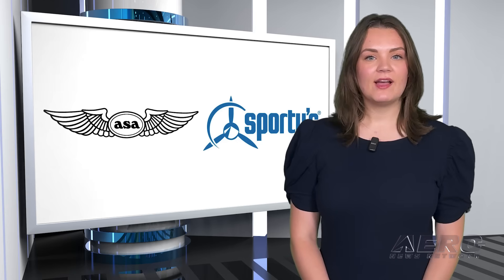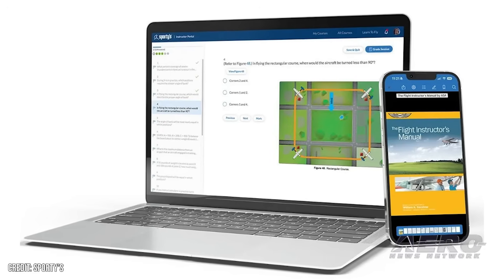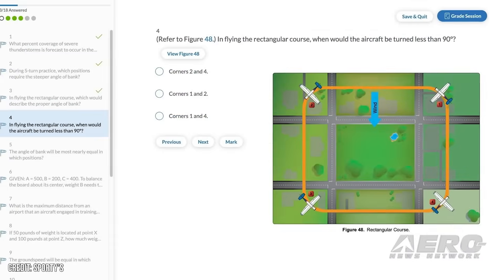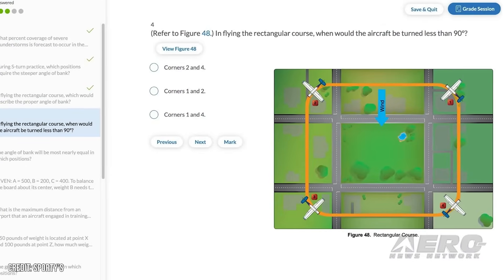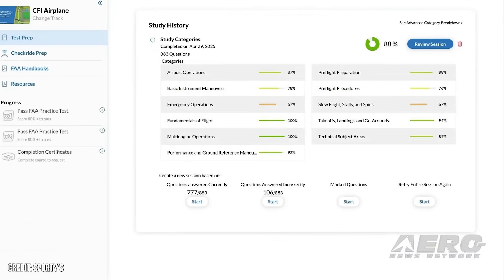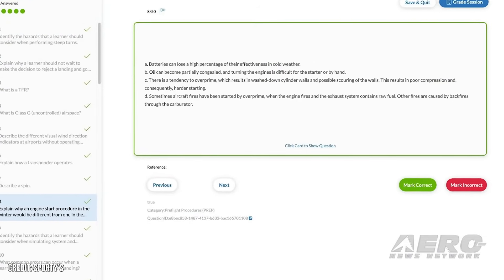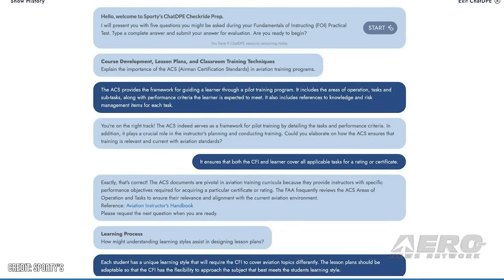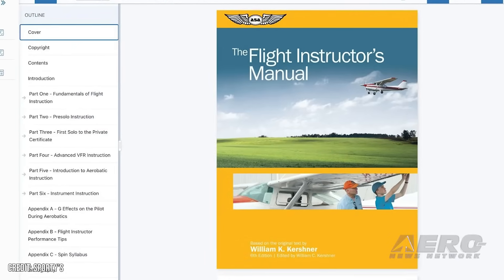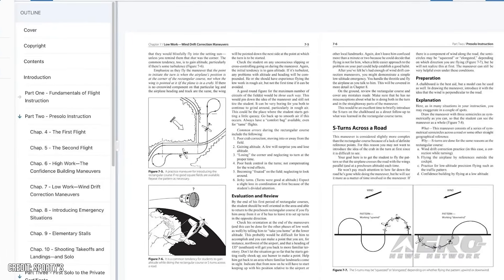ASA and Sporty's Partnership Offers CFI and ATP Training Courses. A partnership between ASA and Sporty's Pilot Shop has developed a brand new set of course offerings for initial applicants for the CFI airplane, CFI instrument, and ATP certificates. The courses combine information from multiple sources to provide comprehensive preparation for both knowledge and oral exams. The courses are intended to educate the next generation of flight instructors and airline pilots and are now available through the Sporty's Pilot Training app and online. The Flight Instructor Checkride and Test Prep Course incorporates instructor, pilot, and CFI prepware, the Flight Instructor's Manual Textbook by Bill Kirshner, and the Flight Instructor Oral Exam Guide by Michael Hayes, blended to provide realistic scenario-based training that goes far beyond rote memorization.